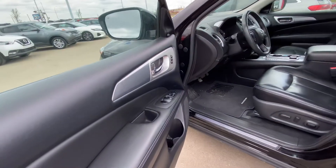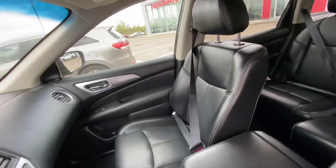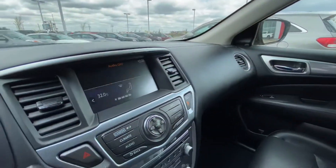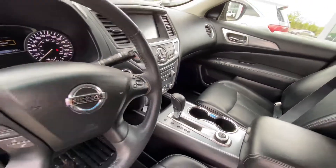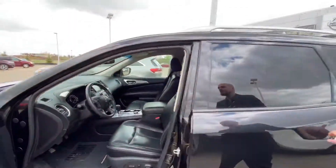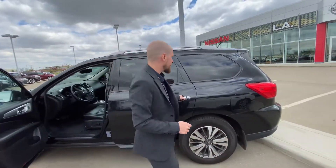Stepping onto the inside, we have all of our power appointments — windows, mirrors, and locks — two memory settings for the eight-way power adjustable driver's seat. We are going to have heated seats, heated steering wheel, backup camera, dual climate zones, Bluetooth and cruise control on the steering wheel, and much more.